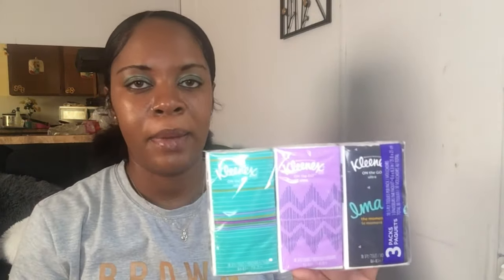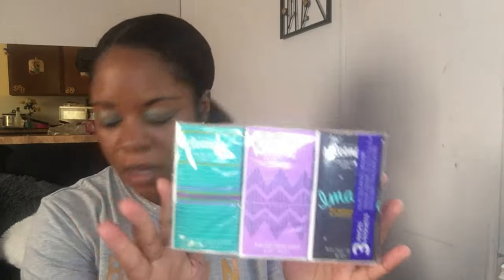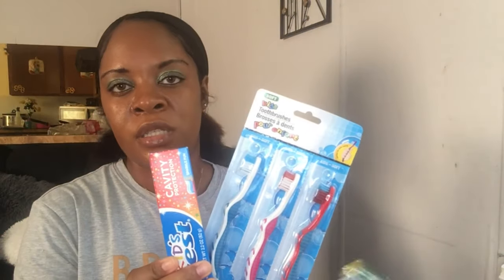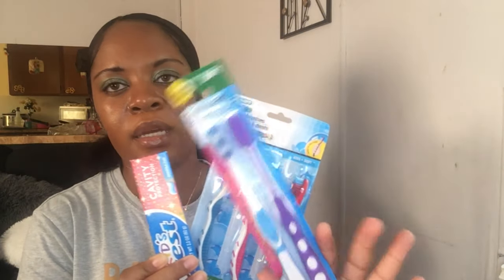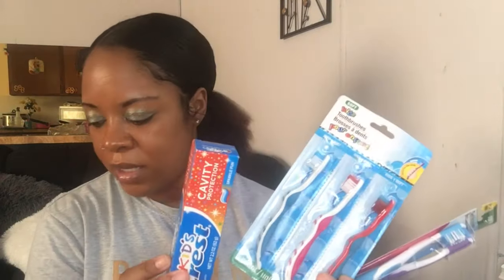I picked up some Kleenex for the kids to put in their backpacks in case they have runny noses — a multipack for a dollar, very handy in your purse or bag. I also got the kids some more toothbrushes and toothpaste, and picked up some toothbrushes for me as well — I got the soft bristle ones. And I just grabbed a regular dish towel for the kitchen, just a simple drying-off towel.